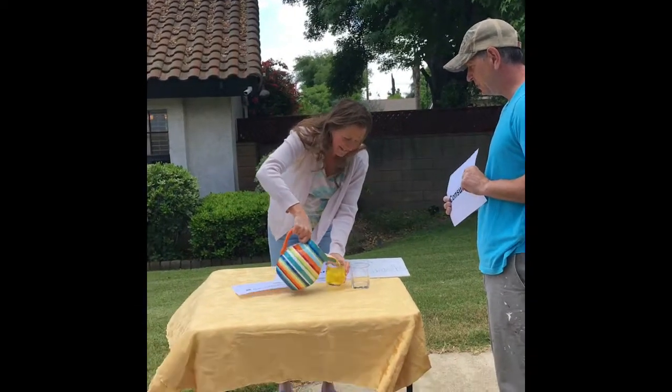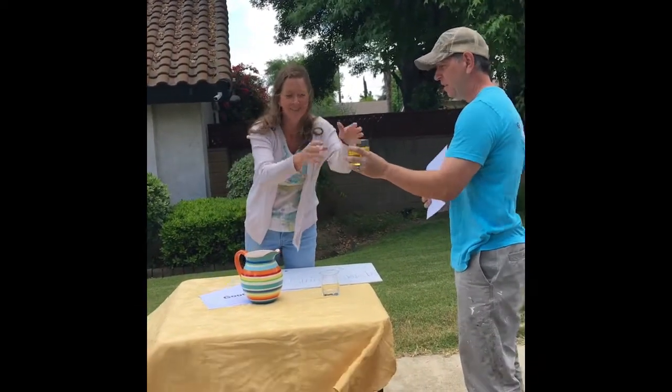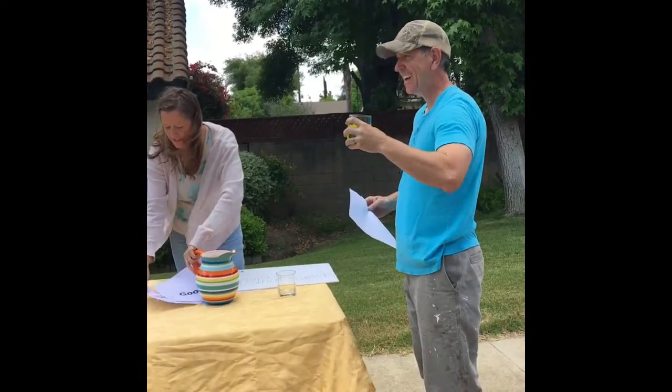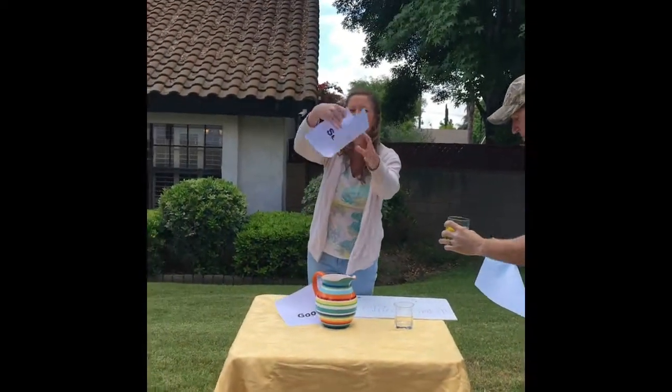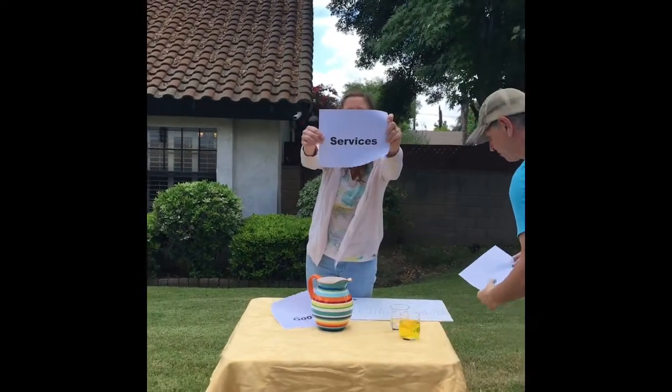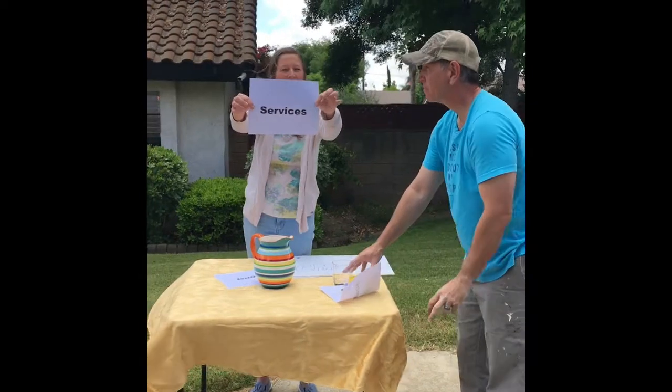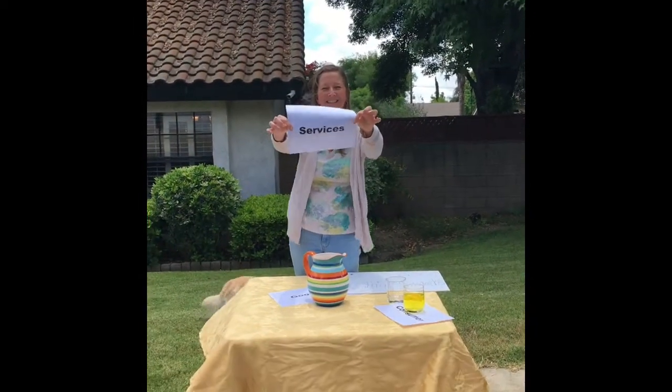Wait, did I consume my goods? Oh, there you go! Oh, thank you. I'm so thirsty. And I provided a service. The service was me as the cook providing some yummy stuff.